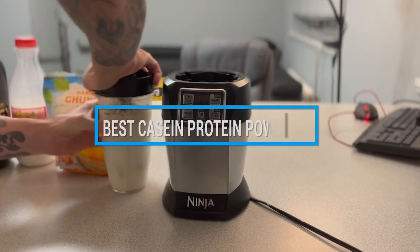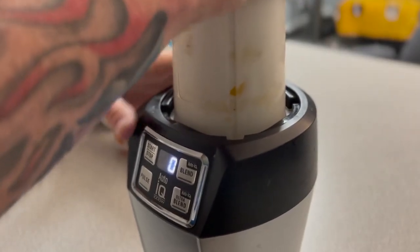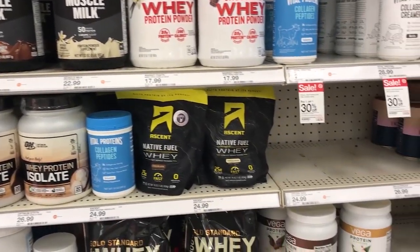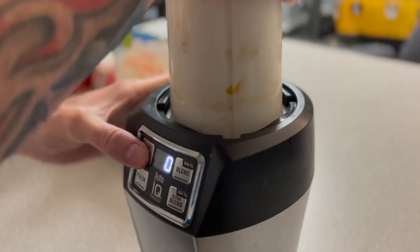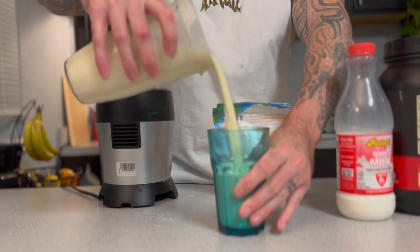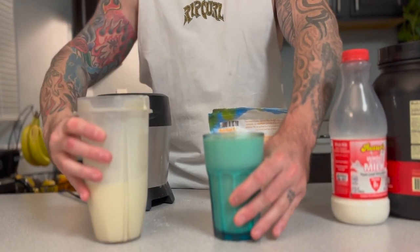Hello guys, in today's video we're going to check out the best casein protein powders this year. I made this list based on my personal opinion and I've tried to list them based on their price, quality, durability, and many more. To find out more information about these casein protein powders, you can check out the description below.